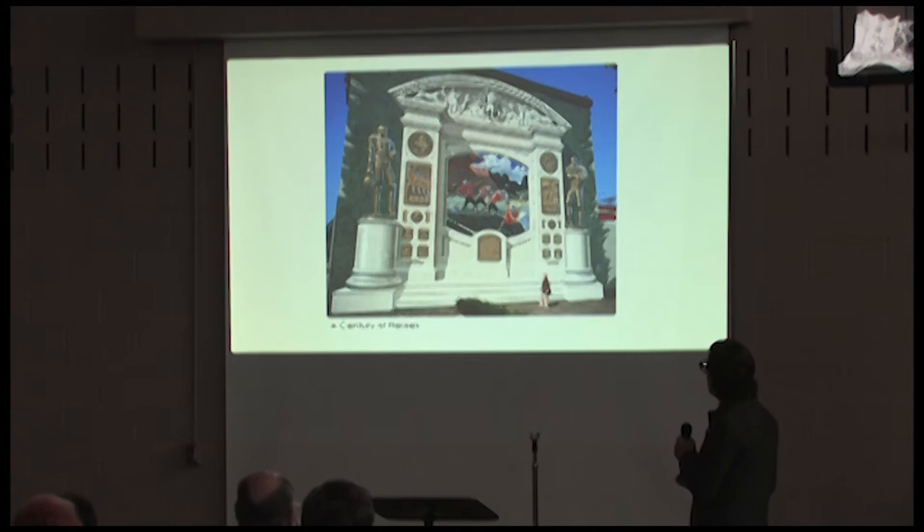The Century of Heroes mural is catty-corner from the museum — that's the one I tend to park my car under when I walk across the street to my nine-to-five. And there's 55 Diamond Court.